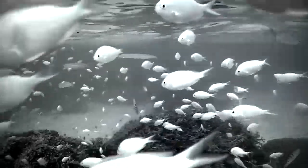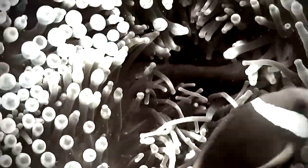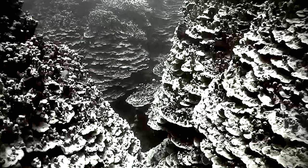Beyond Guam's northern, southern, eastern and western coastlines lie hundreds of marine habitats, where different types of sea life thrive in our warm waters and find refuge in our reef.